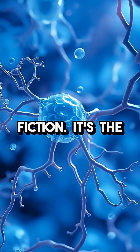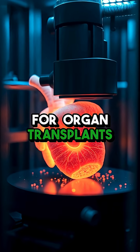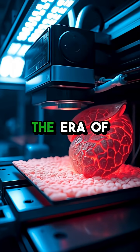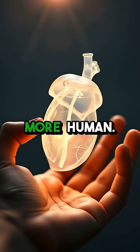This isn't science fiction — it's the next frontier in saving lives and transforming recovery. Soon, waiting lists for organ transplants could be a thing of the past as bioprinters craft tailor-made organs on demand. The era of personalized healthcare is already reshaping medicine, making treatments more effective and infinitely more human.